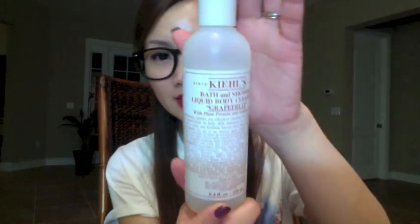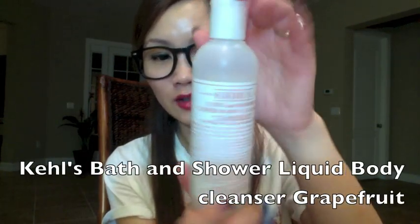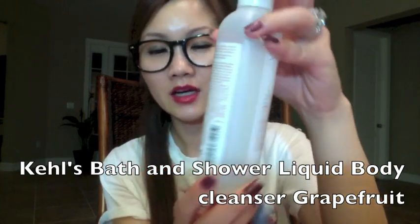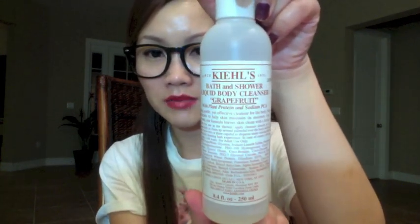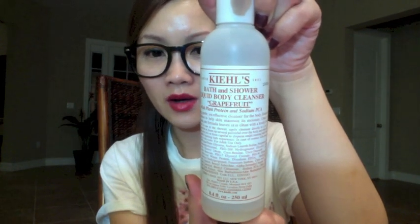This next product is a body wash and I finally used up almost this entire huge bottle from Kiehl's. A friend recommended it to me so I bought it a while back — maybe last year. I love the smell so much — I think it's the grapefruit scent. I really really like it and I even had the matching body lotion.